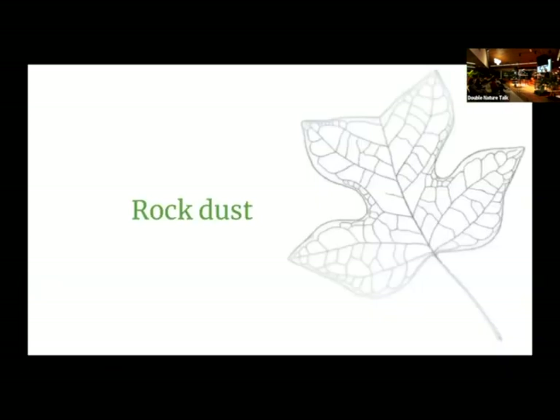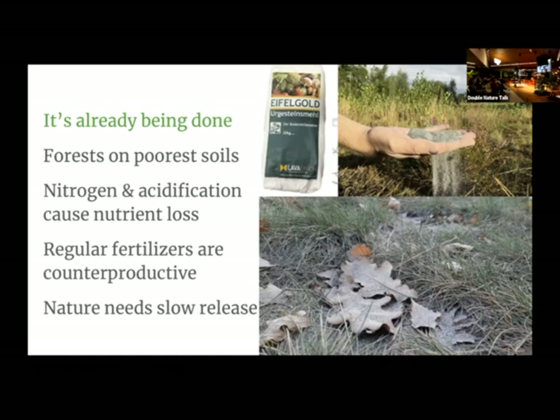That brings us to rock dust, which is not that dissimilar. Rock dust is already being used in forests in the Netherlands because our forests were planted on the poorest soils, the places where farmers decided they couldn't farm. Those soils are vulnerable to nitrogen and acidification, causing nutrients to leak away. Why not just add fertilizer? Regular fertilizers are counterproductive — in a forest, you'll get a sugar spike, the trees and soil life will grow fast for a short while, then crash, leaving more death instead of more life. You can't fertilize a forest sustainably unless you do it every year, and that's too expensive. Nature needs a slow-release fertilizer — and that's what rock dust is.